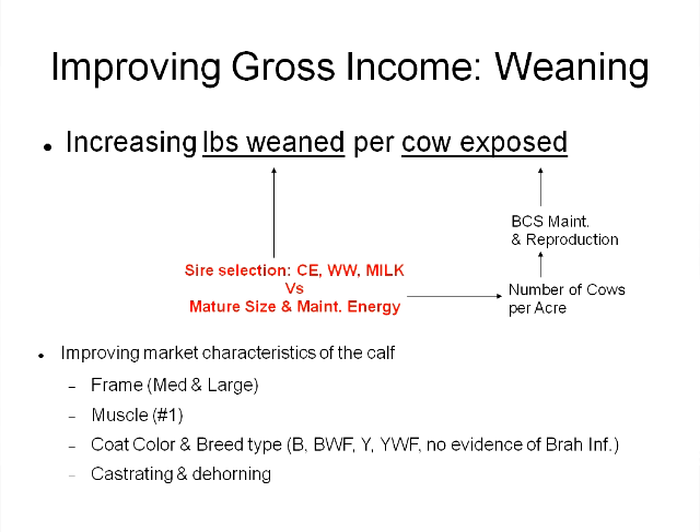We also have to recognize that as we select for things like weaning weight and milk production, we might be selecting for bigger females with a greater maintenance requirement. If our cows get too big and we get too much milk production, we could ultimately reduce our pregnancy rates, which would lower our pounds weaned per cow exposed. Sire selection is very important in balancing the total pounds weaned in our cow herd operation.